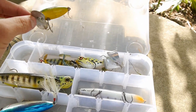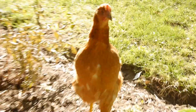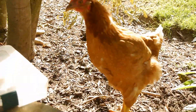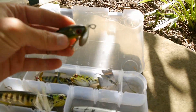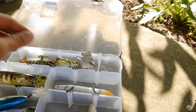Got a Jitterbug — wait, a chicken just came over to check out my tackle! Get away from my tackle, chicken! Sorry for that interruption. Got a Jitterbug right here because these baits are awesome.